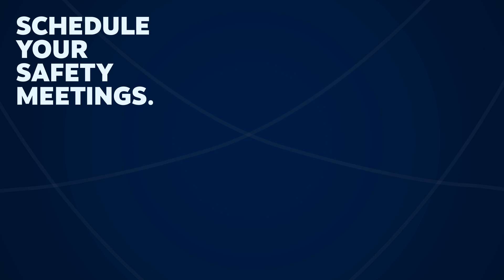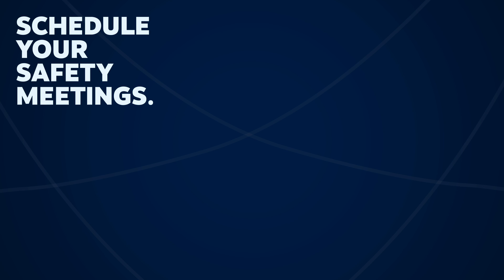Schedule your safety meetings. It's important to be consistent. You can be flexible on the time and place, but scheduling your meetings regularly ensures they will happen.